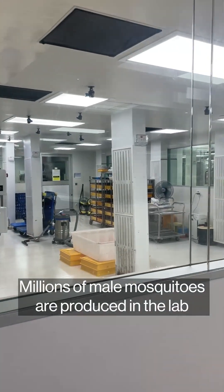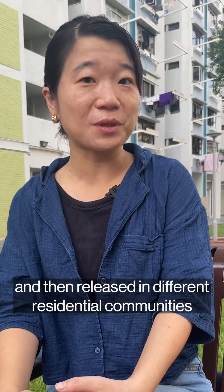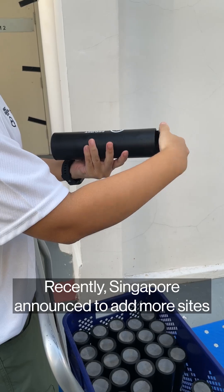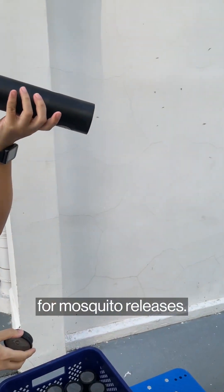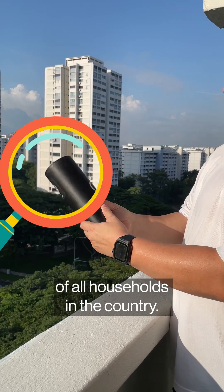Millions of male mosquitoes are produced in the lab and then released at different residential communities just like this. Recently, Singapore announced plans to add more sites for mosquito releases. So far, the project covers more than 30% of all households in the country.